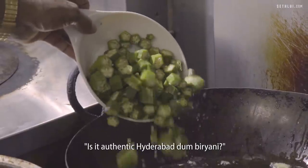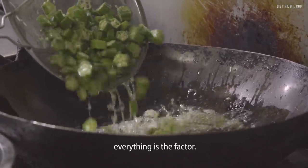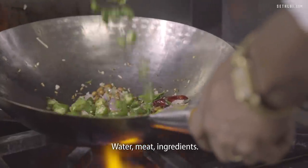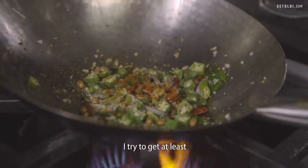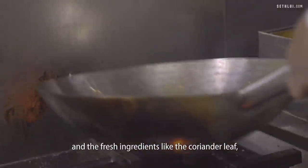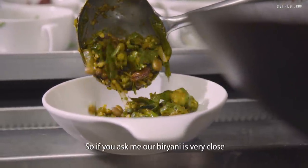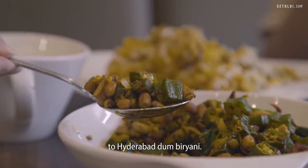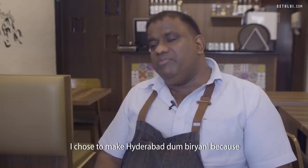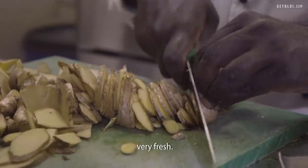Some people ask if it's authentic Hyderabad Dum Biryani. I say everything is a factor — the water, the meat, the ingredients. On my side, I try to get at least fresh dry ingredients like herbs, and fresh ingredients like coriander leaf, mint leaf, green chili, and ginger. So if you ask me, our Biryani is very close to Hyderabad Dum Biryani. I chose to make Hyderabad Dum Biryani because I love the cooking technique and the very fresh ingredients they use, and I love the flavour of the Biryani itself.